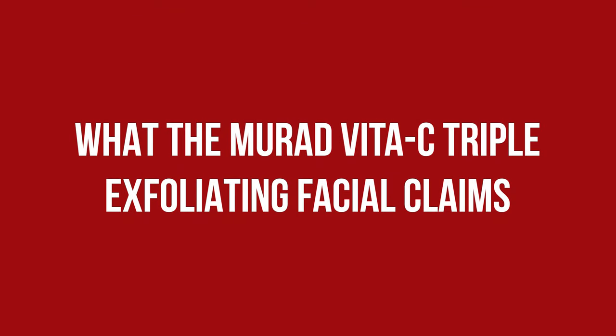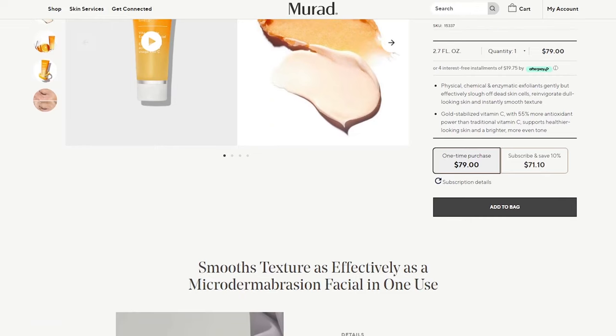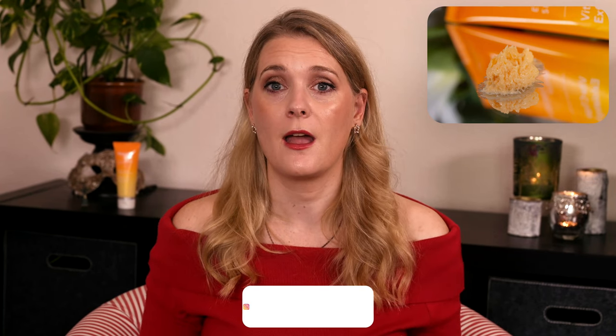The Triple Exfoliation Facial is clinically proven to smooth texture as effectively as a microdermabrasion facial in just one use. The product contains fragrance but doesn't have a strong scent — I can't really pinpoint what it smells like; it is fresh without being too shower gel or too citrusy, and can be smelled upon application but doesn't linger.